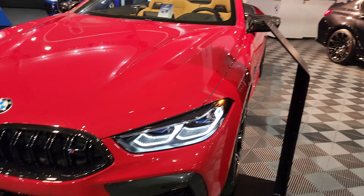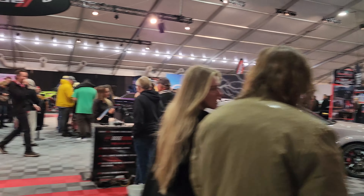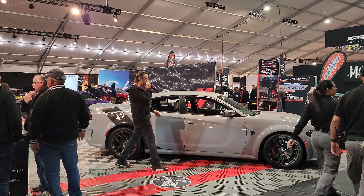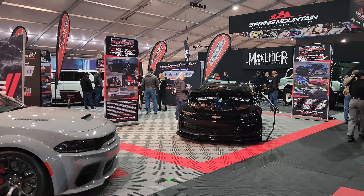Then you got the BMW — got the M experience over here. And Dodge over here. Unfortunately, they don't have the new Daytona — that new 2025 Daytona Charger. They don't have it here. Kind of a bummer.